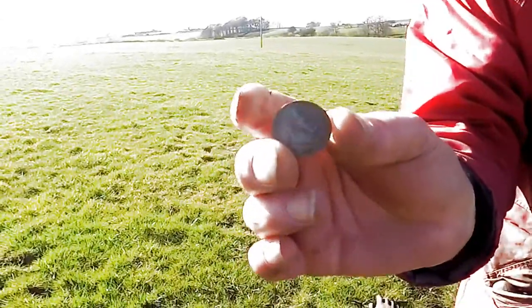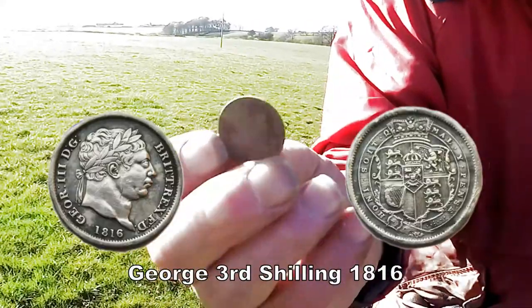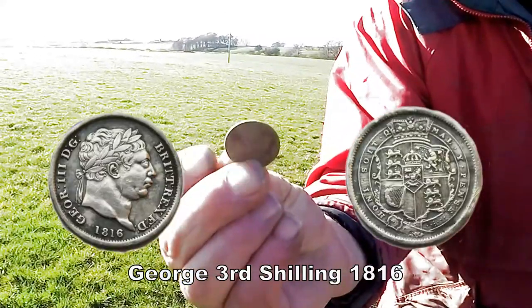George III. Well done, pal. Perfect. So we're all on silver now. Brilliant. Get that cleaned up and get the date.